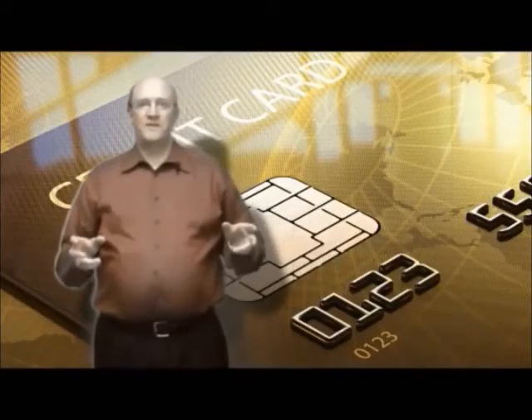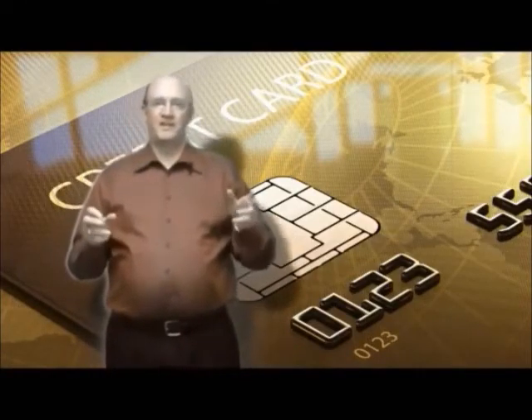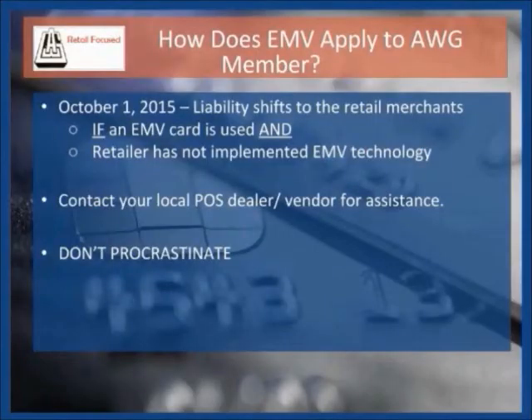So how does EMV apply to AWG retailers? In the event of credit card fraud today, the brunt of the liability rests with the financial institutions and the credit card companies. Effective October 1st, the fraud liability shifts to the AWG member if an EMV card is used in a fraudulent transaction and they have not converted to EMV technology. Almost all new cards being distributed have the EMV technology built in, and that figure is expected to reach 100% by October of 2015.